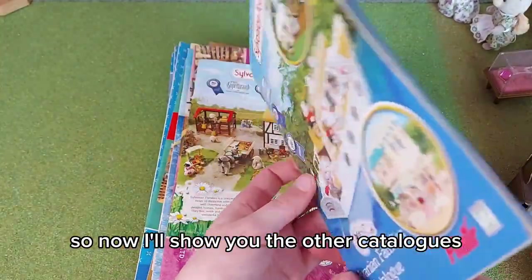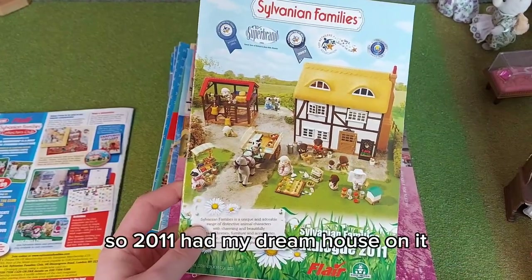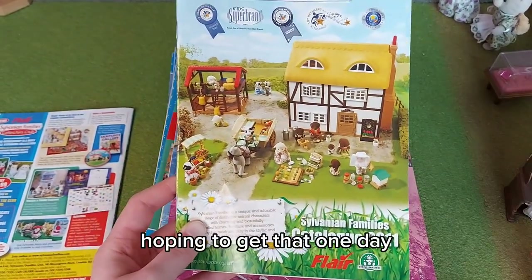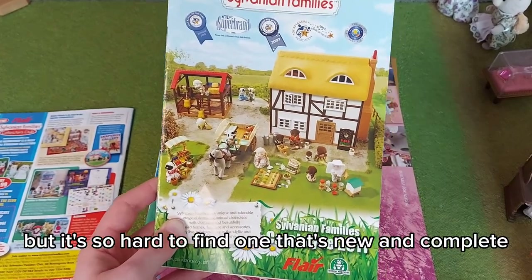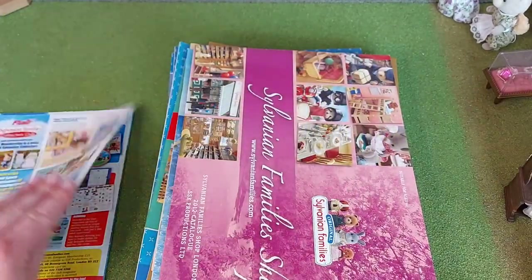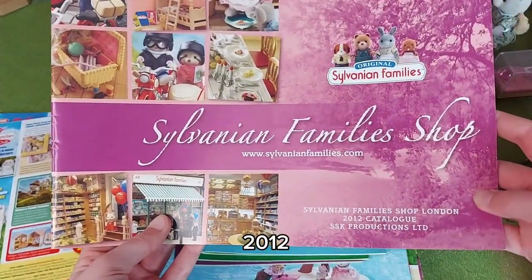Now I'll show you the other catalogues. 2011 had My Dream House on it. The Highfields Farm — hoping to get that one day, but it's so hard to find one that's new, complete, and not really expensive. Then we've got 2012.